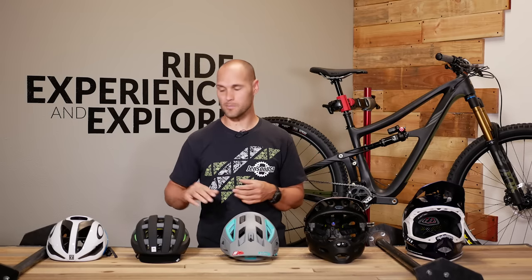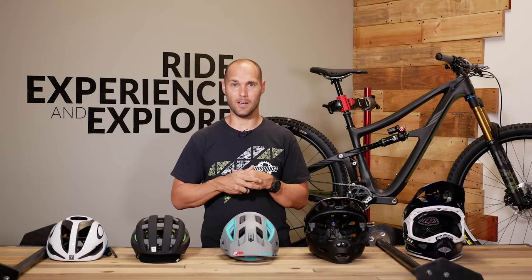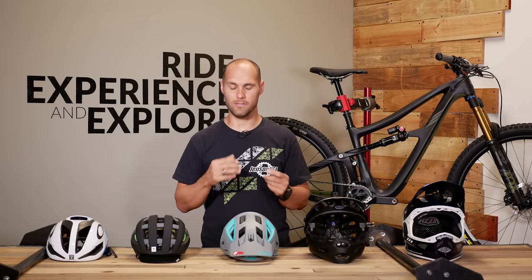There are a ton of options from road to DH and everything in between. There are different constructions, different materials for safety, and a ton of color and style options to choose from as well. Today we're going to start by looking at the construction of helmets and then move into the different styles, looking at the features and benefits of each.